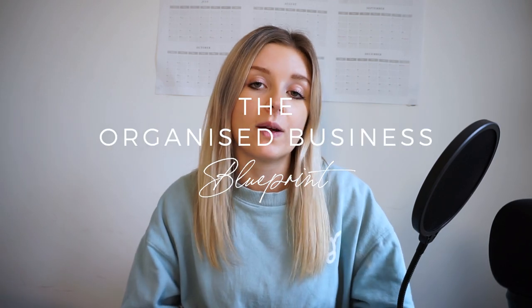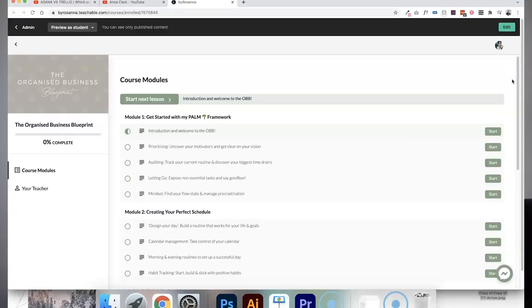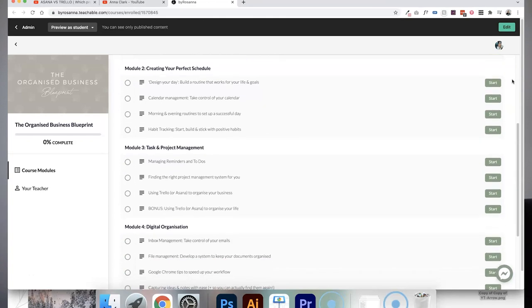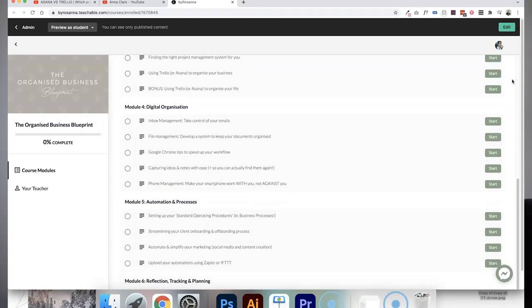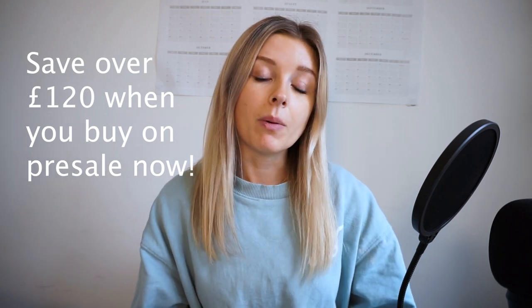I hope you found this helpful. If you're looking to get started with Trello specifically, I have a brand new online course called the Organised Business Blueprint, which includes a whole module on using Trello to organise your business and your life — with board templates showing exactly how I use it. It is on pre-sale now and you can save over £120 by signing up before the 10th of December 2021. I'll leave a link in the description. Thanks so much for watching and I'll be back next week!